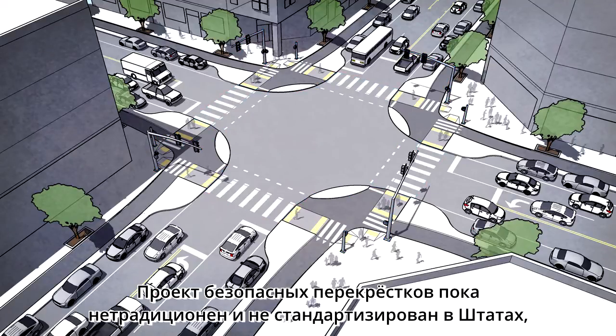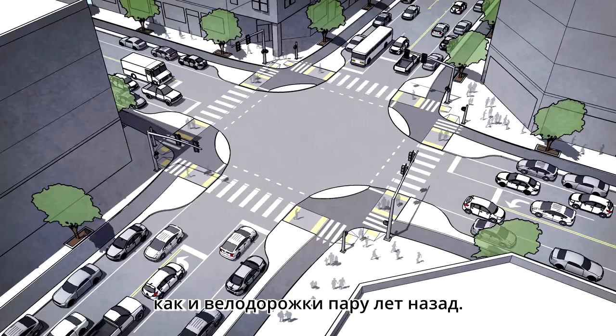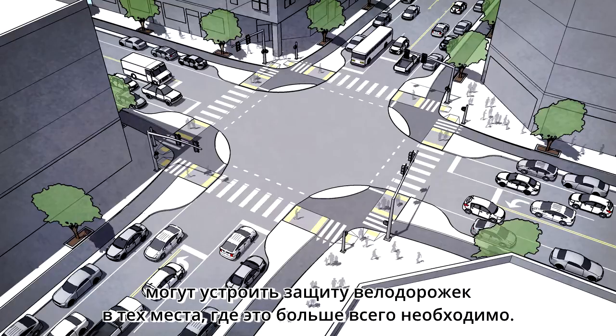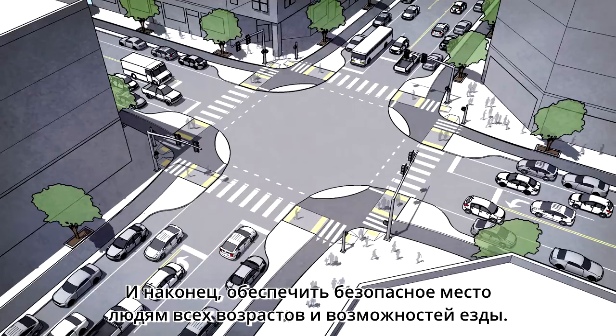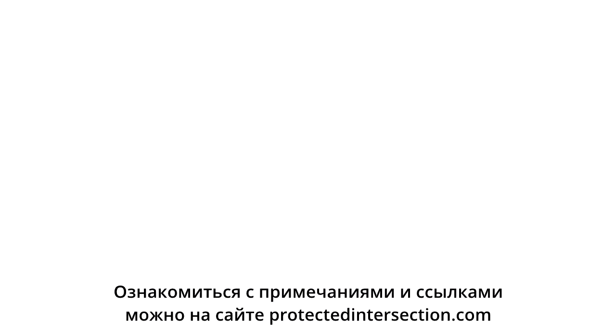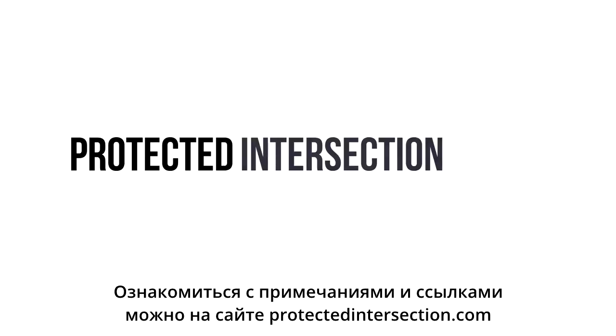While the protected intersection design is unconventional and non-standard in the U.S., so were protected bike lanes only a few years ago. Using these design concepts, planners, designers, and engineers can bring the protection of their bike lane into the space where people need it the most, and finally provide a safe place for people of all ages and abilities to ride. Learn more online with footnotes and references at protectedintersection.com.